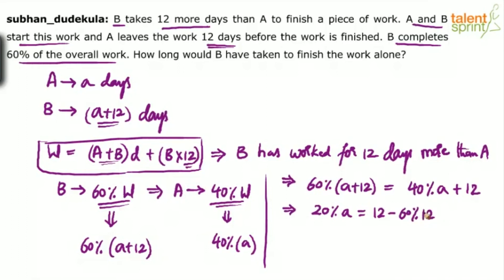60% of 12 is 7.2. So 1/5 of A equals 12 minus 7.2, which is 4.8. This implies A is equal to 4.8 into 5, which is 24. So A is equal to 24.